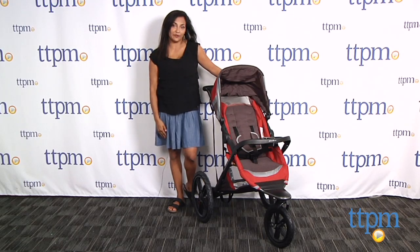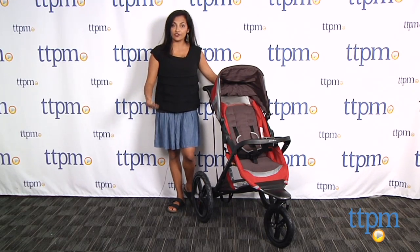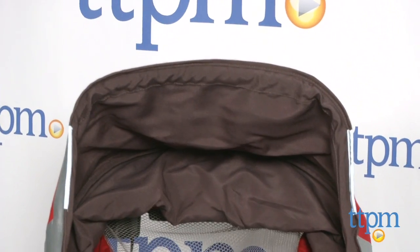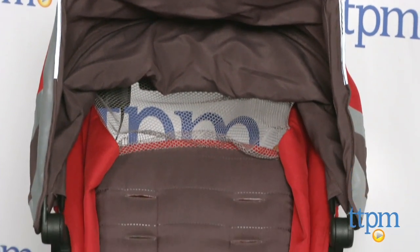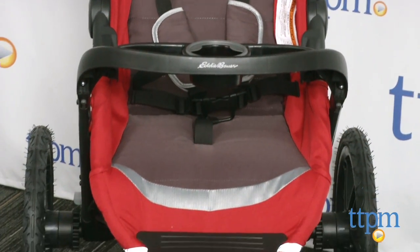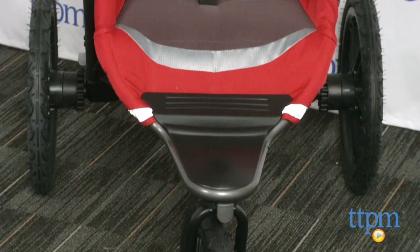Hey everyone, this is Maria with TTPM. Here we have the Endurance Jogging Stroller from Eddie Bauer. This is a surprisingly lightweight and compact jogging stroller for working on your fitness with baby in tow. This stroller does not have some of the features other jogging strollers do, but it is incredibly affordable and does not skimp on quality.